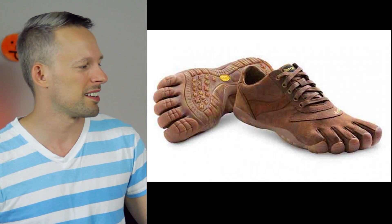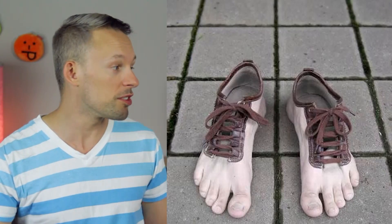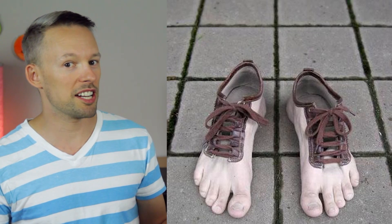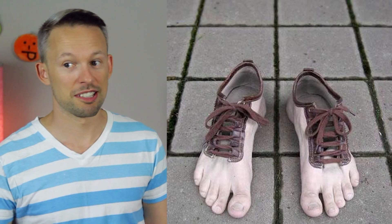What would be the benefit? Why even wear a shoe? Now this is taking it a step even further — not only having the toes separated, but actually having them look like toes. I said the last one was creepy, this one's creepier.